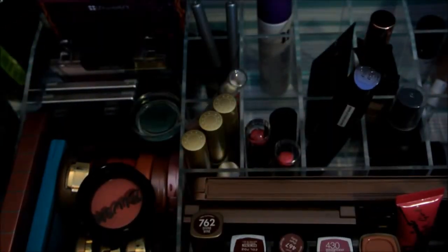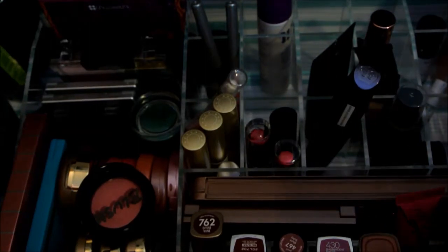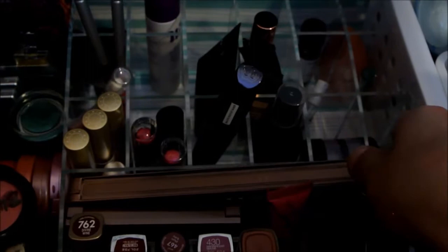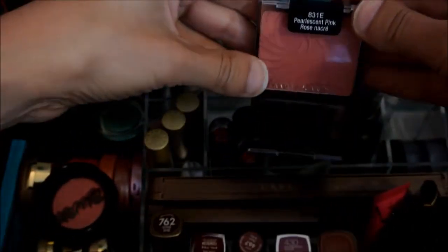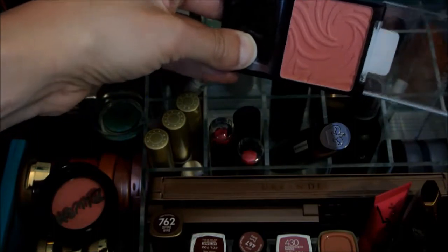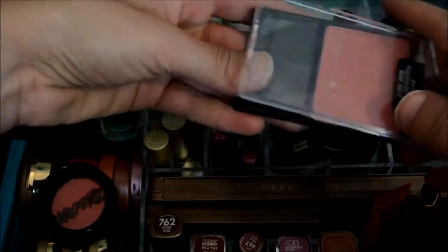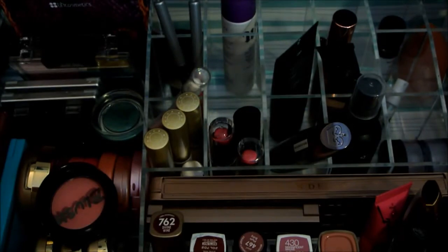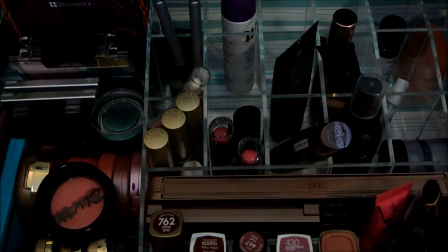I'm pretty hooked on that highlighter from Wet n' Wild right now. I'm also going to pull the Wet n' Wild Coralessant Pink Blush — I got it when it was on sale a couple weeks ago and I haven't tried it yet. I've been really trying the Wet n' Wild products because they're so affordable and really great quality for what they are.